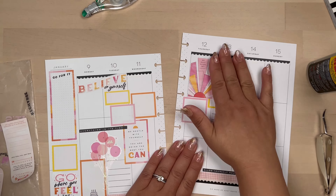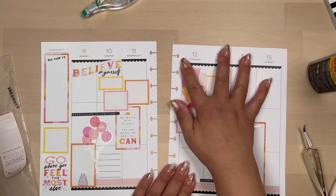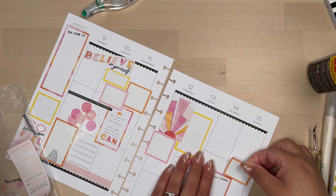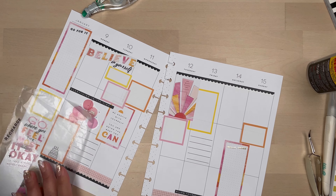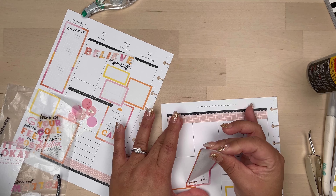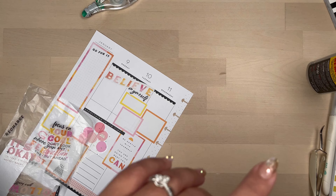Here I'm just doing another cluster on this side. At first I didn't like how that yellow box looked, but after moving it several times around, I just left it. I think it turned out cute where it was, so I left it as is.